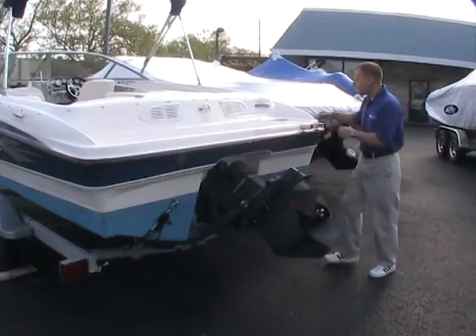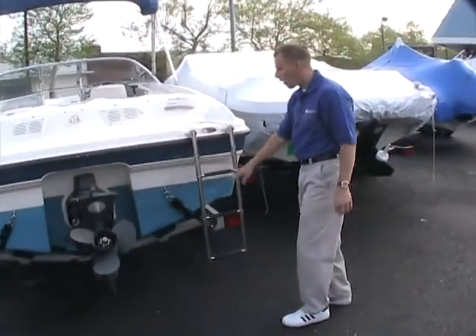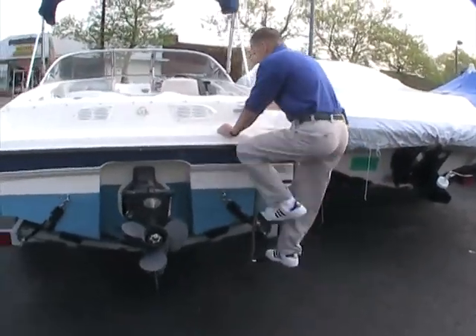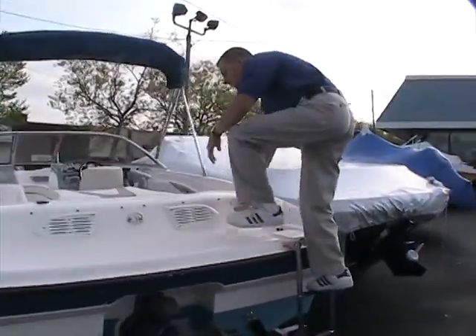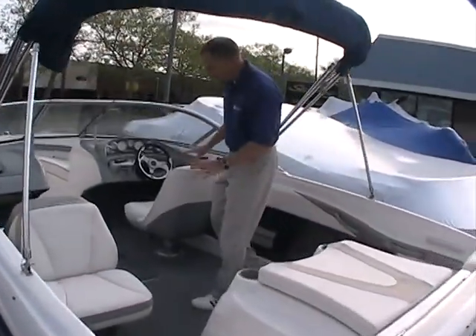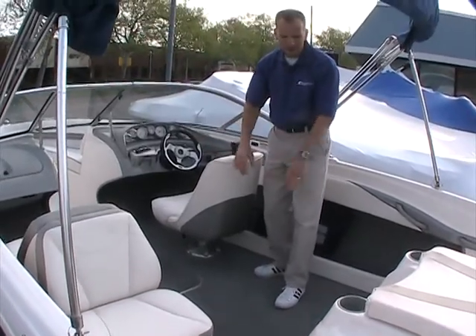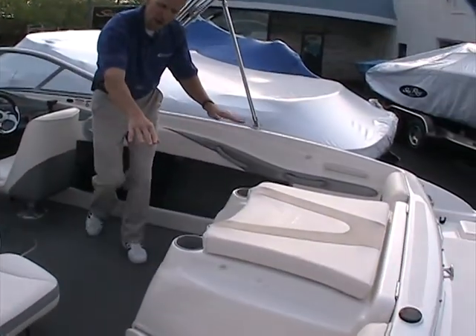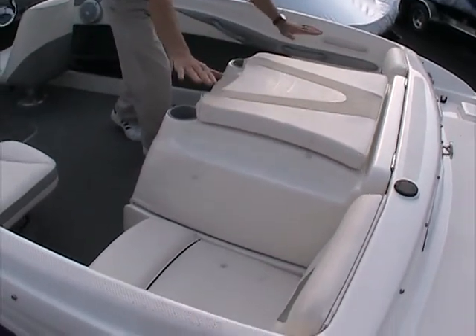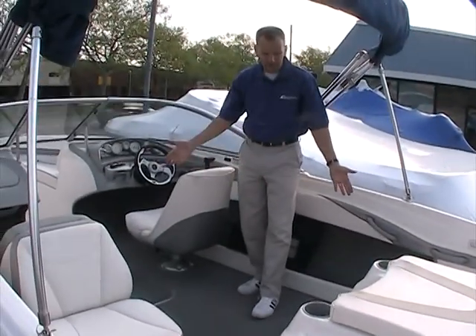In the back here, we have a ladder that drops deeply into the water. Three steps make it easy to hop up into the back of the boat. Once inside, you'll see that this boat is configured with the driver's bucket seat, port side back to back, and two jump seats that do come up and form a sun pad across the back, which I'll show shortly. You can easily see the amount of room that's in here.